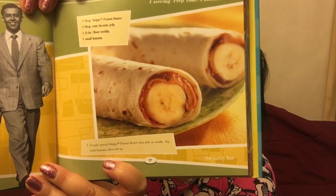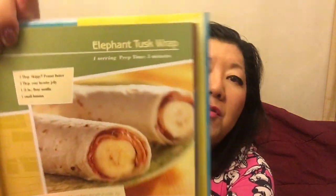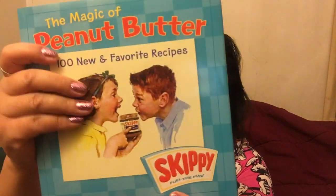Here's another one: you take a flour tortilla, put peanut butter and jelly on it, put a banana in it, roll it up, and it's called the Elephant Tusk Wrap. This peanut butter book is fun and doesn't require that much cooking.